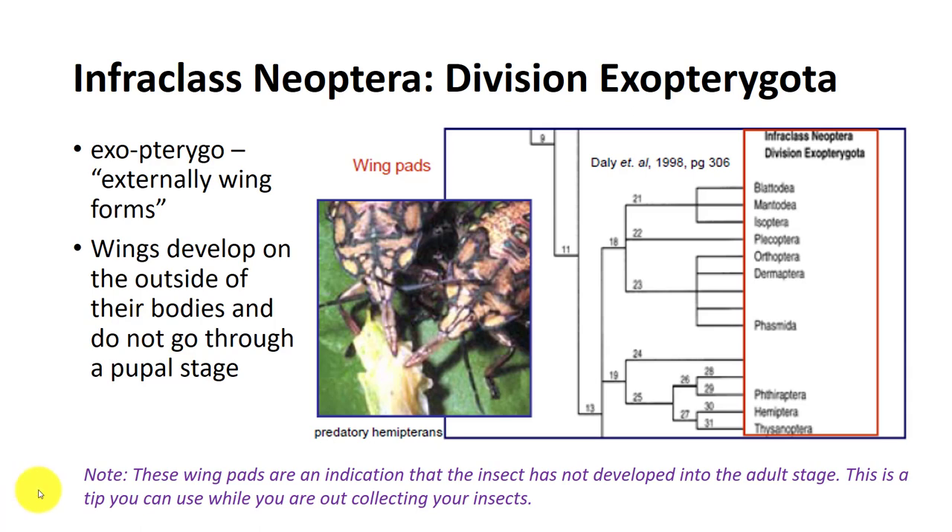In your collection, the majority of the insects must be adults. If they have wing pads and not fully developed wings, then this is an indication that they are still nymphs.